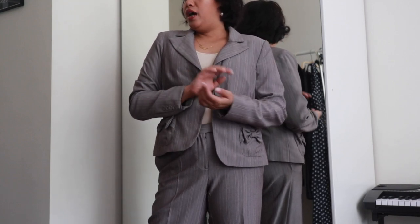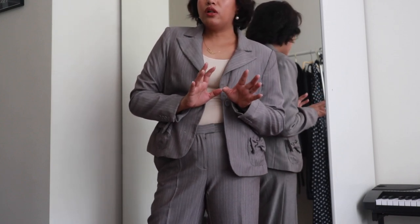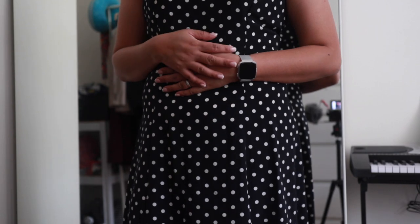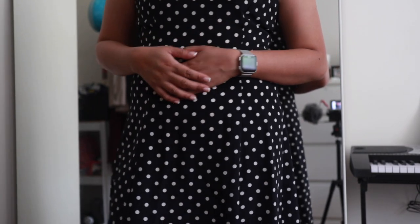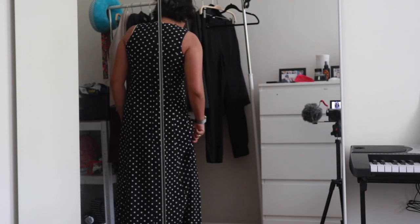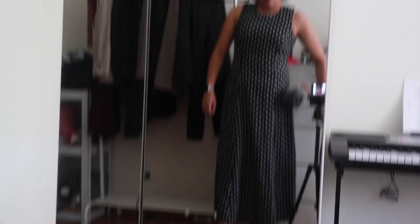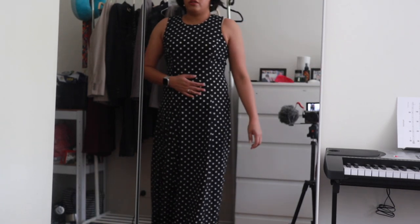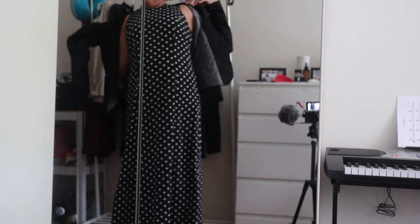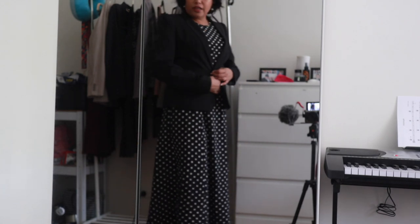Now I have some options for a more casual office environment. This is a black and white polka dot dress that I got from a clothing swap on Instagram here in Australia. I could totally wear this by itself with pumps, but I'm required to wear a blazer at work, so I'll put one on. With the blazer on it becomes a lot more presentable, and because of the length of the dress you can totally get away with wearing this at work.